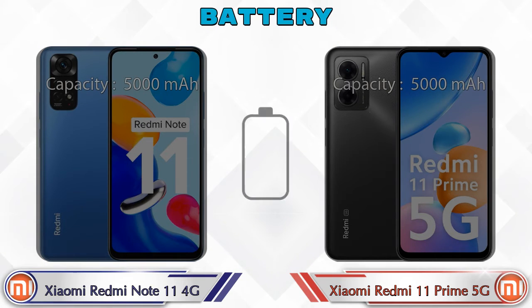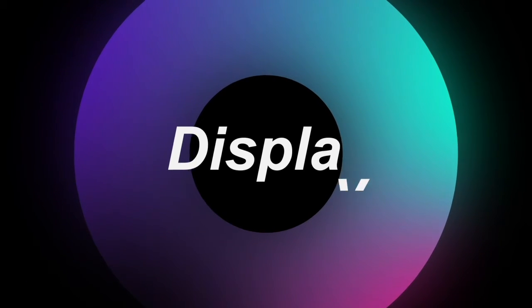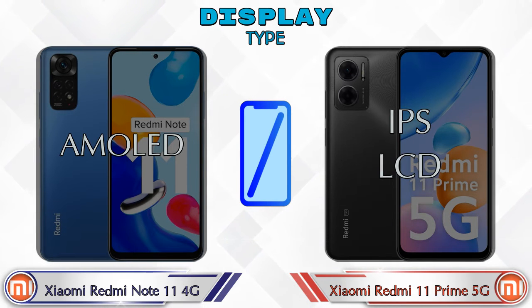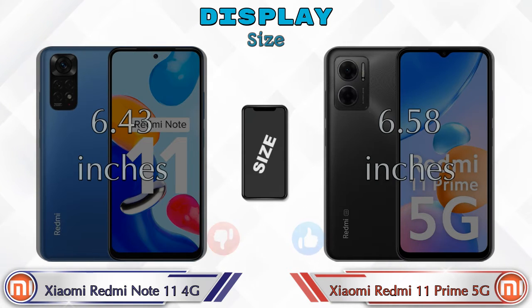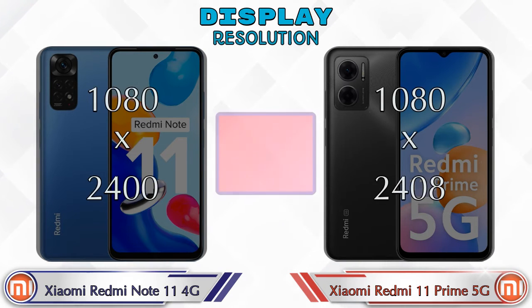Now let's see the information about the display. Regarding display type, Redmi Note 11 4G has an AMOLED display, while Redmi 11 Prime 5G has an IPS LCD display. Display size: Redmi Note 11 4G is 6.43 inches and Redmi 11 Prime 5G is 6.58 inches. The aspect ratio is the same in both phones at 20:9.